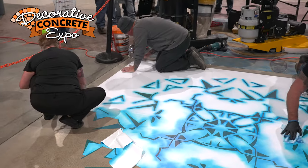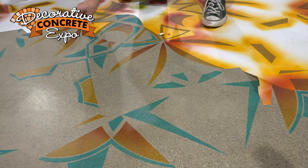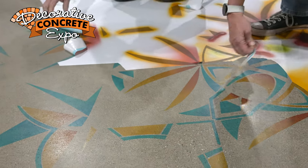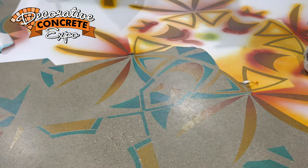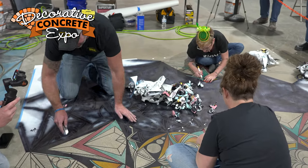So Leanne with the Decorative Concrete Institute has her own line of dyes, so we shipped them up here. With polished concrete and the amount of stencil work we've done here, solvent-based dyes is the way to go. We don't want to use water-based because you stand the chance of it wicking up underneath the stencil. So in this case, solvent was the way to go.